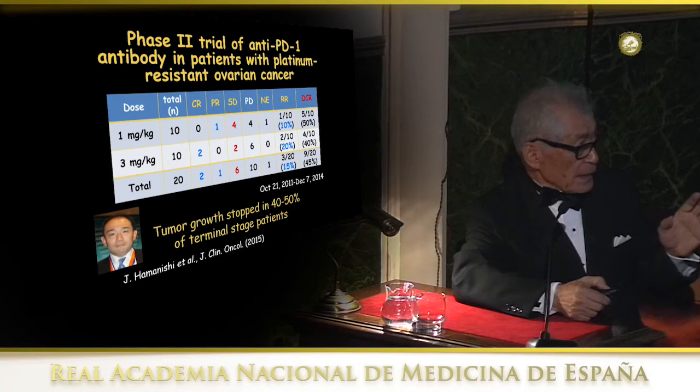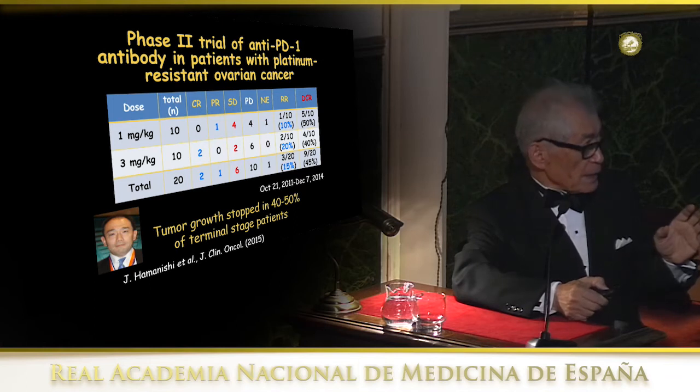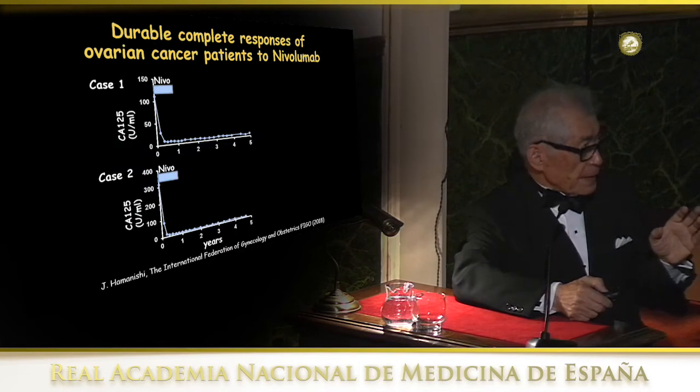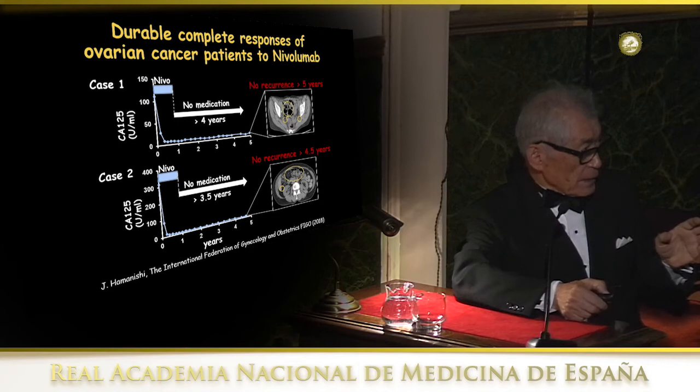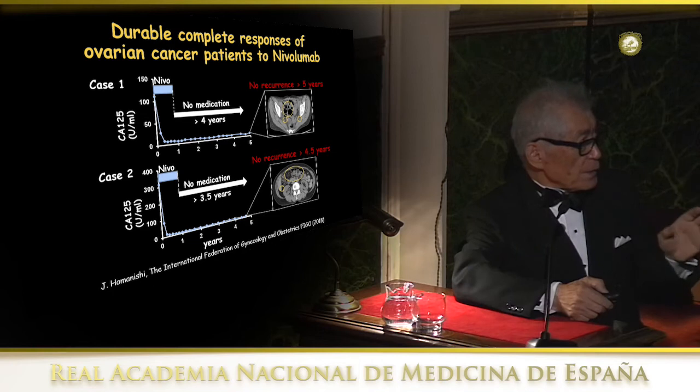We also carried out a phase 2 clinical trial with ovarian tumor patients who had received platinum drugs and showed resistance. It was only a small cohort, but about 40 to 50% of patients showed some response — complete response, partial response, or stable disease. More strikingly, two patients showed a very quick response: the tumor shrank very quickly, and even after — actually today it's more than six years — there is no sign of recurrence. This striking, durable effect was one of the key characteristics of this treatment.